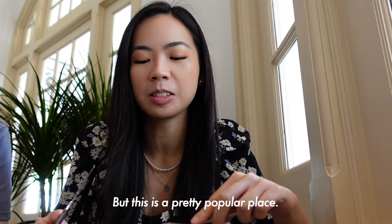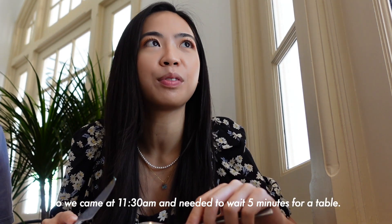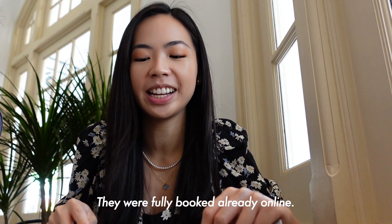This is a pretty popular place. We came at 11:30 and needed to wait about 5 minutes for a table. They're fully booked already online.